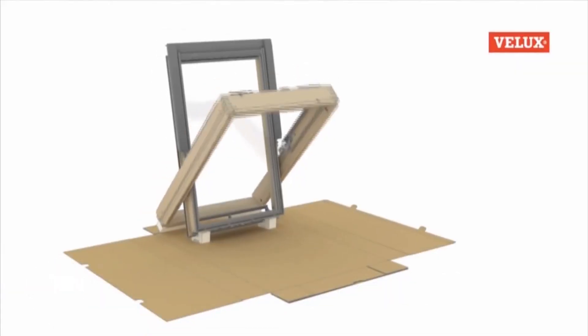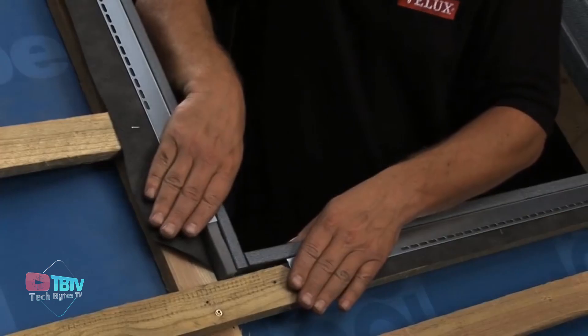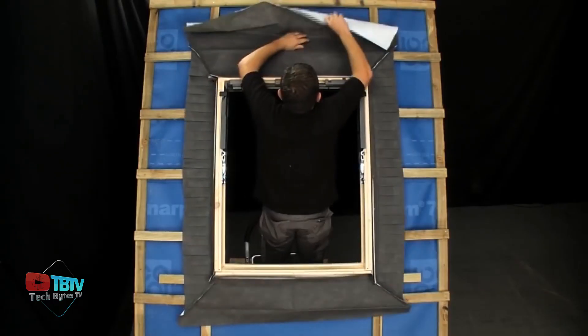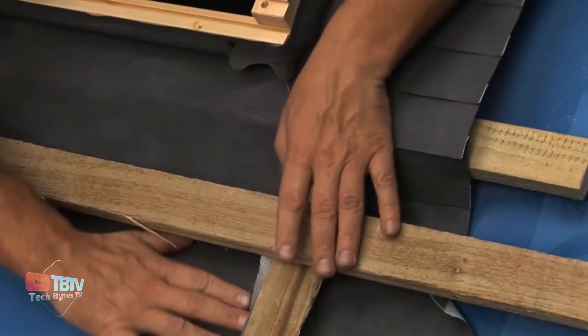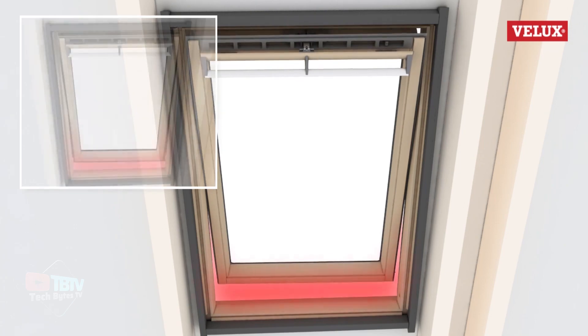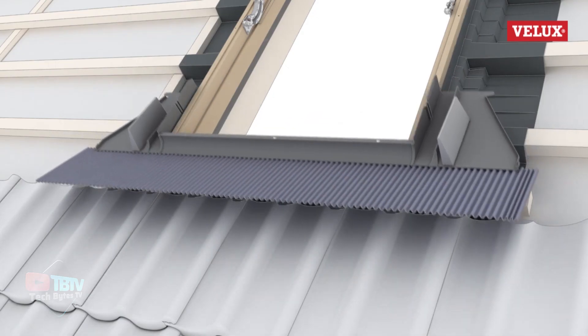This is a specialized product designed for the proper installation of Velux roof windows into tiled or profiled roofing materials. It provides a weather-tight and thermally insulated seal between the roof window and the roofing material, ensuring optimal performance and energy efficiency. It also improves the window's thermal performance and is very quick to install.